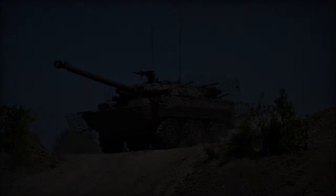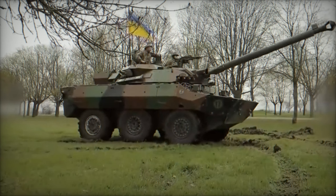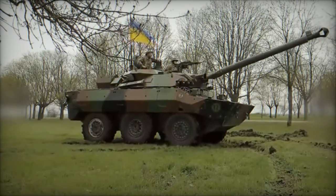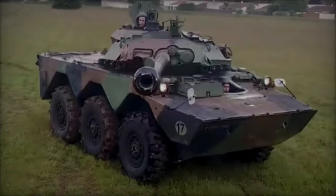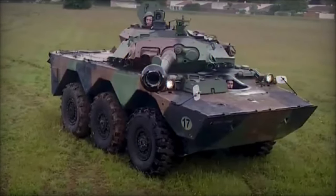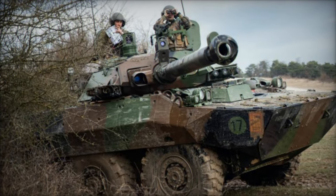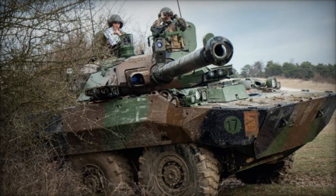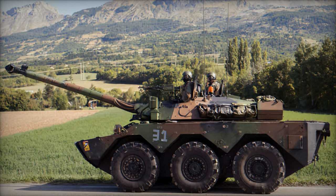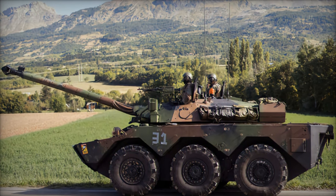The AMX 10RC stands as a testament to French engineering prowess and innovation in the field of armored vehicle design. Its combination of speed, firepower, and reconnaissance capabilities make it a valuable asset for modern military forces operating in diverse environments and mission scenarios. As conflicts continue to evolve and new threats emerge, the AMX 10RC remains poised to fulfill its role as a versatile and effective armored reconnaissance vehicle on the global stage.